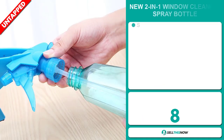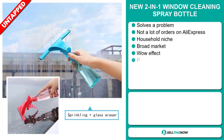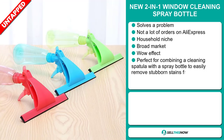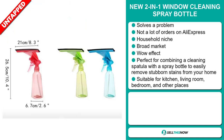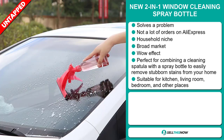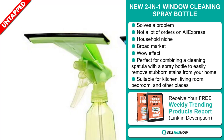Our next product is the new two-in-one window cleaning spray bottle. Now this is a problem solver, and we also think it has a lot of untapped potential. So far there haven't been many orders on AliExpress, so you could definitely take advantage of this. It falls under the household niche market and has a broad market base, and it definitely has that wow effect.